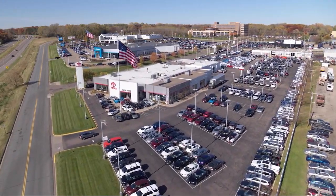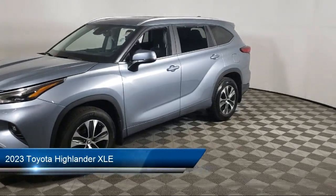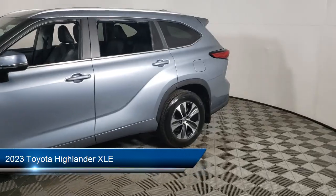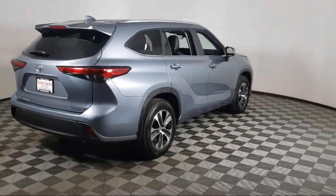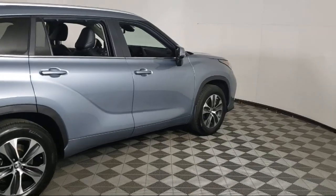Invergrove Toyota welcomes your interest in one of our great vehicles that comes equipped with all-wheel drive, keyless entry, rear spoiler, air conditioning, traction control, power windows, cruise control, fog lights, power seat, daytime running lights, and has less than 15,000 miles on the odometer.